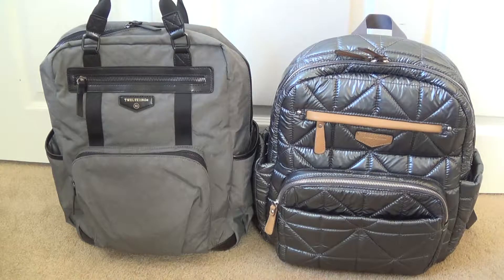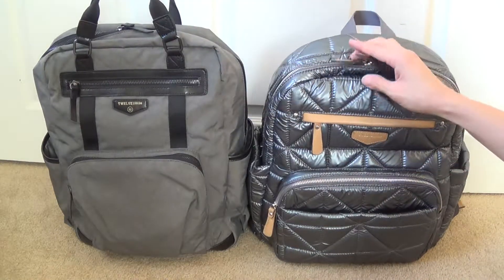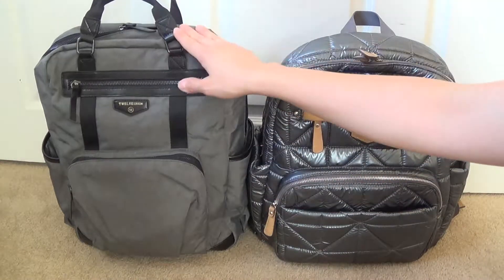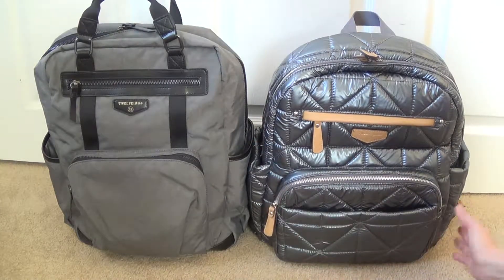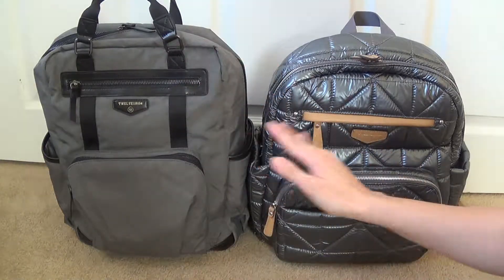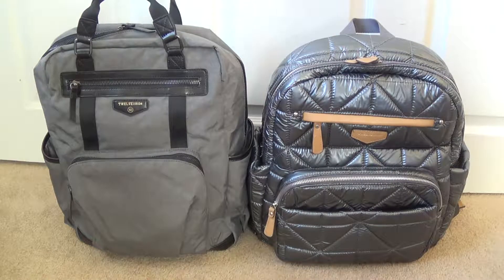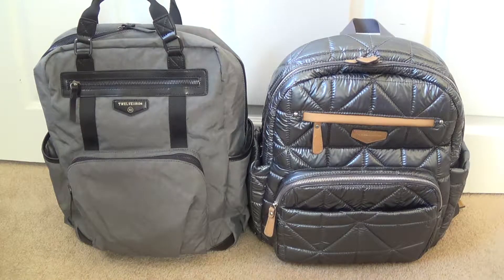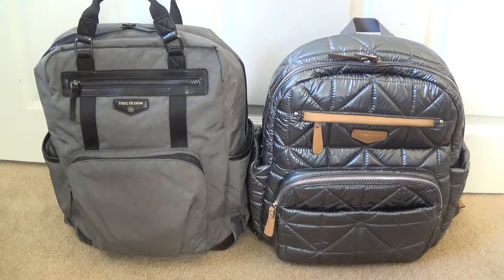This is the Unisex Courage Backpack by 12 Little, and this is the Companion Backpack by 12 Little. The Courage backpack is quite a bit taller — at least an inch or two — while the Companion is about an inch wider. So the Courage is more narrow and tall, and the Companion is more wide and a bit shorter. Both have very nice dimensions for holding everything you need for you and your little ones.